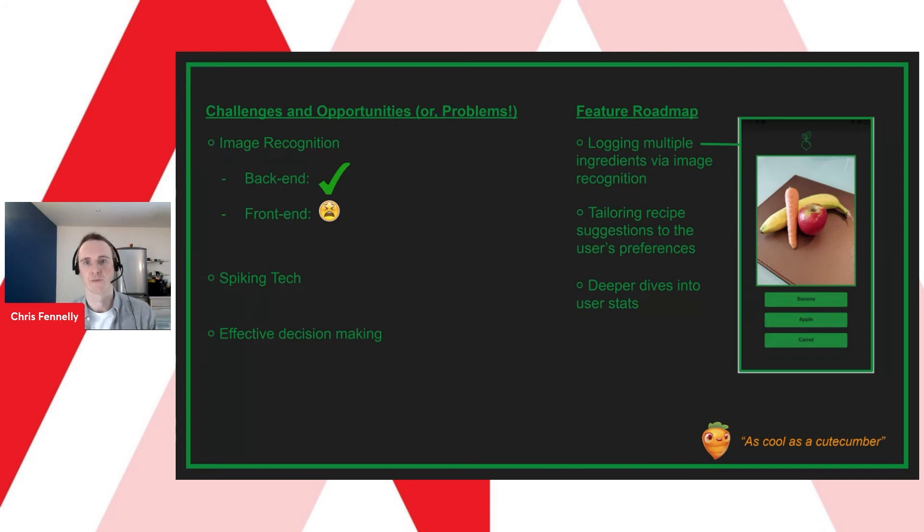Before moving into developing the app we identified key risks for the project and dedicated time to spiking these — including image recognition but also deciding on the best tech stack for the job. This helped us assess our options and come to a decision early in the design stage. Regarding decision making, the more we looked into the app the more ideas we had, but the scope was limited to only two weeks. We followed agile working methodologies, which helped ensure we were tackling the right problems at the right time and communicating as effectively as possible.